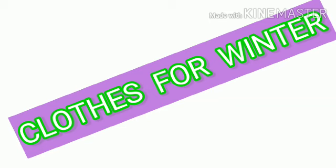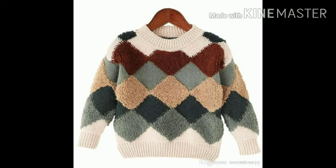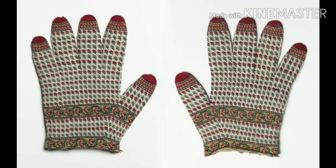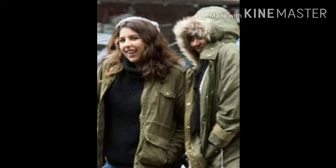Clothes for winter: we wear woolen clothes in winter, like woolen socks, sweater, woolen gloves, etc. Woolen clothes keep us warm and protect us from cold. Winter season mein hum uni libas pahante hain jo hamari body ko garam rakhte hain aur sardi se humein bachate hain.